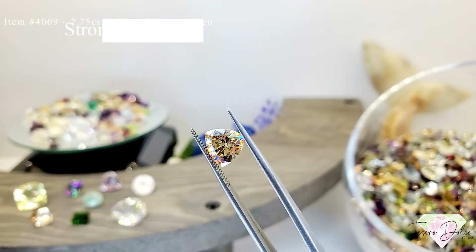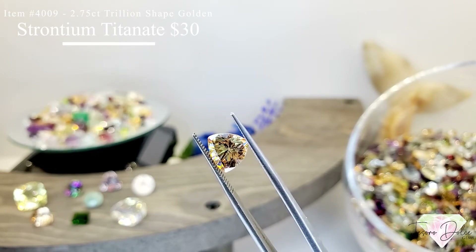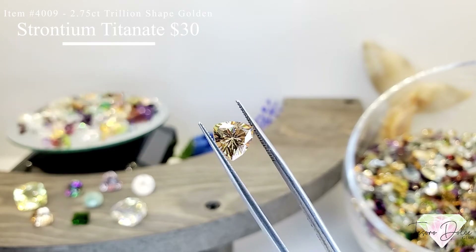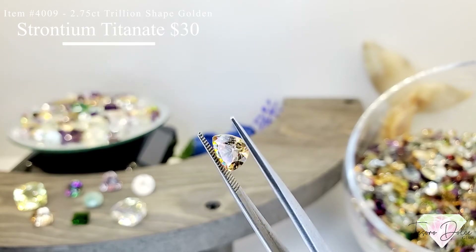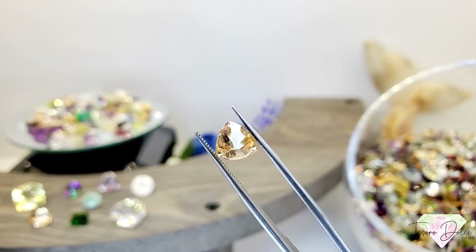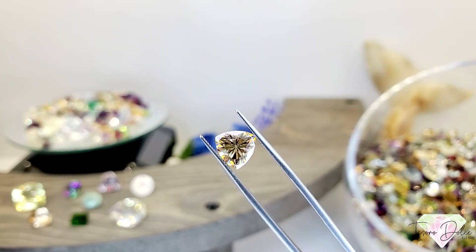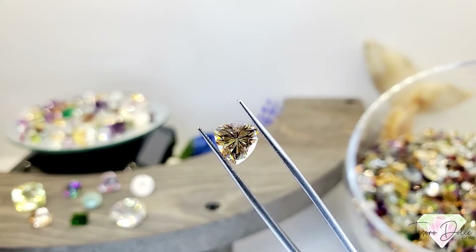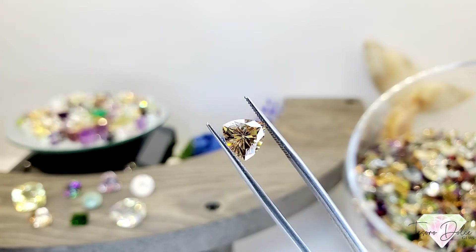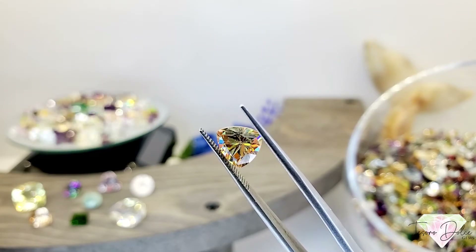Item 4009 is a 2.75 carat trillion shape golden strontium titanate for $30. Strontium titanate is created to be a match for diamond and it shows more brilliance and brightness than a diamond. This one is unbelievable — it has a lot of mystic features to it.